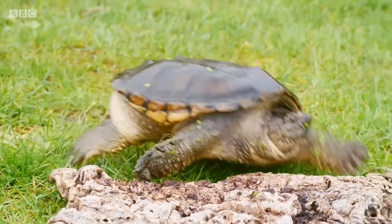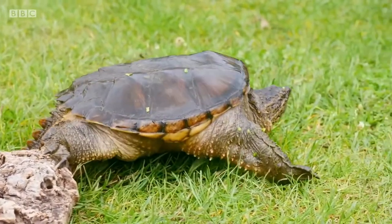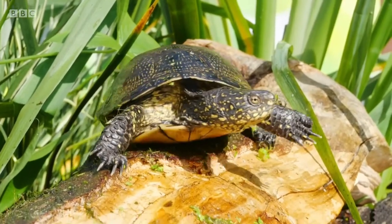Others include the common snapping turtle, and there are some reports of European pond turtles, which are believed to have been native to Britain — albeit 10,000 years ago, before the last ice age.